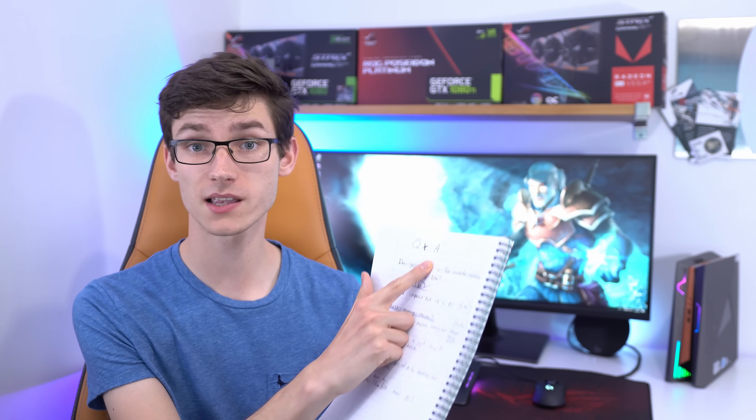Good afternoon everyone and welcome back to another Q&A. I've got a bit of paper that says Q&A on it, which can mean that not only is this a very high-tech channel, but it's time for a Q&A.